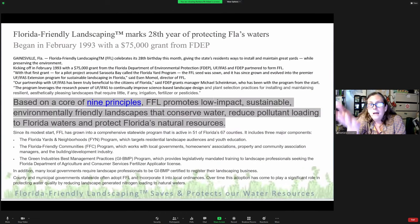A shout out to Florida Department of Environmental Protection — we celebrated our 28th anniversary, and we're going to be 30 next year. This all started on a $75,000 grant from DEP. It was a matter of recognizing where non-point source pollution was coming from, primarily from the cumulative effects of what we do in our home landscapes. We make a difference — we've been making a negative impact, but now that we know, we can make a positive impact.